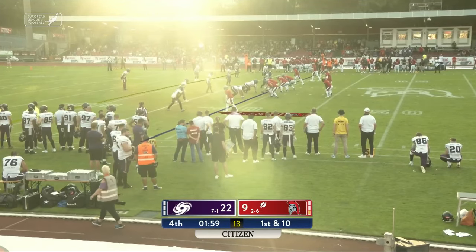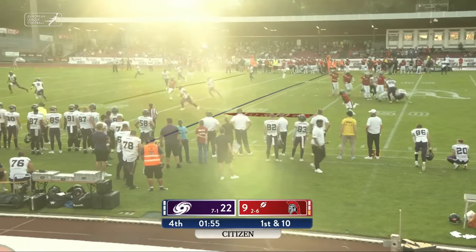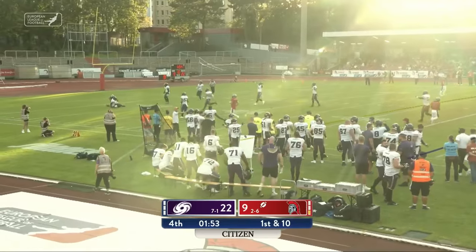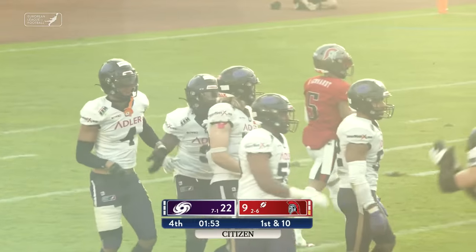Trailing by two touchdowns with the ball at the Frankfurt 39, Erickson goes deep and that's going to be picked off by Anderson — and that should be that.